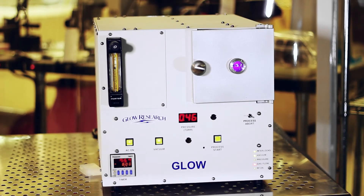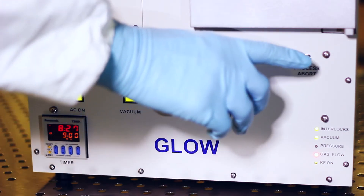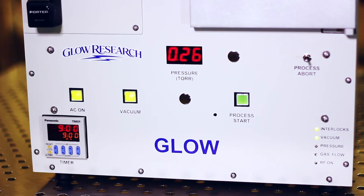The Glow operates at 100 kHz and no tuning is required. The Glow is suitable for lab, university, or production applications. It can perform a host of applications, such as plasma cleaning, removing photoresist, pre-bond cleaning, conditioning, PDMS bonding, and organic removal.